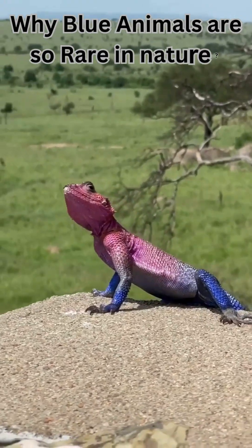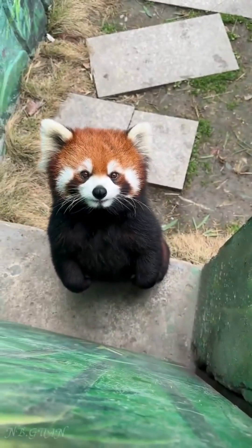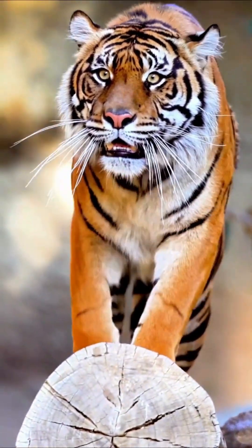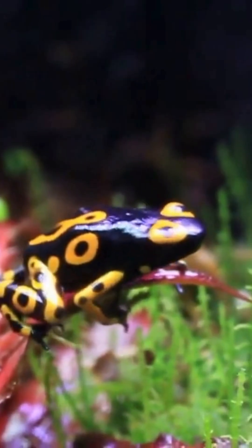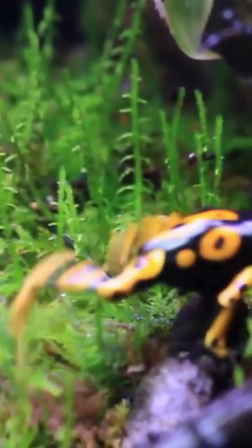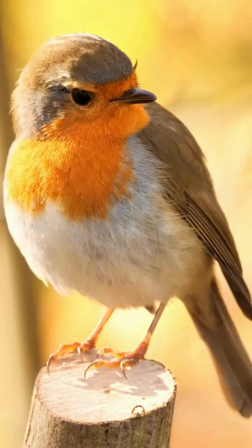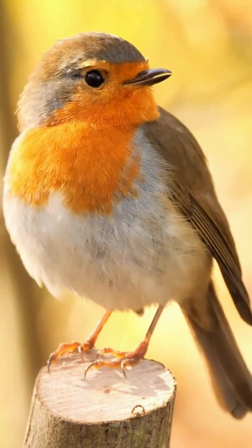Have you ever wondered why blue animals are so rare in nature? You'll find red, green, and yellow creatures everywhere, but blue? Almost never. That's because most animals can't produce blue pigments. So when you see a blue creature, it's usually a trick of light, not pigment. Let me introduce you to five amazing animals that wear blue like royalty.